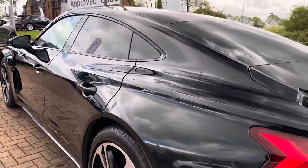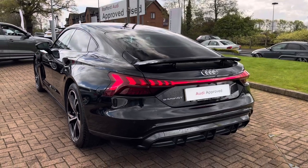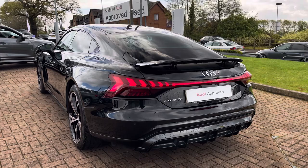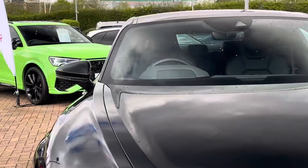Looking at the performance stats, this e-tron GT does feature a dual motor system which produces 530 PS and can take you from 0 to 62 in just 4.1 seconds, with a combined range of up to 305 miles.